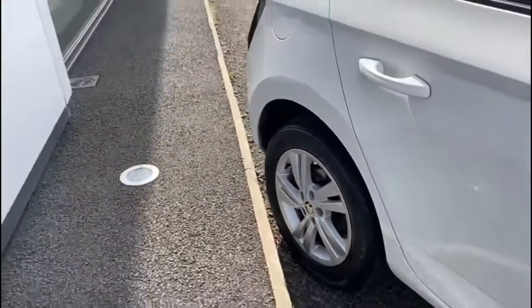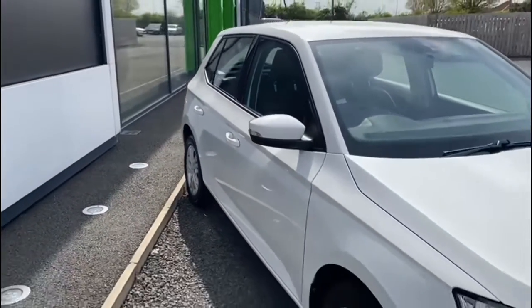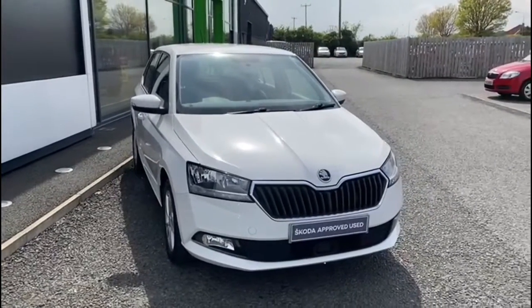This vehicle has 15,000 miles on the clock and it's located in Mervis Stewart's Skoda North Down, which is between the Bangor and Orange Carriageway. You can check it out on our website at www.mervisstewart.com for more information.